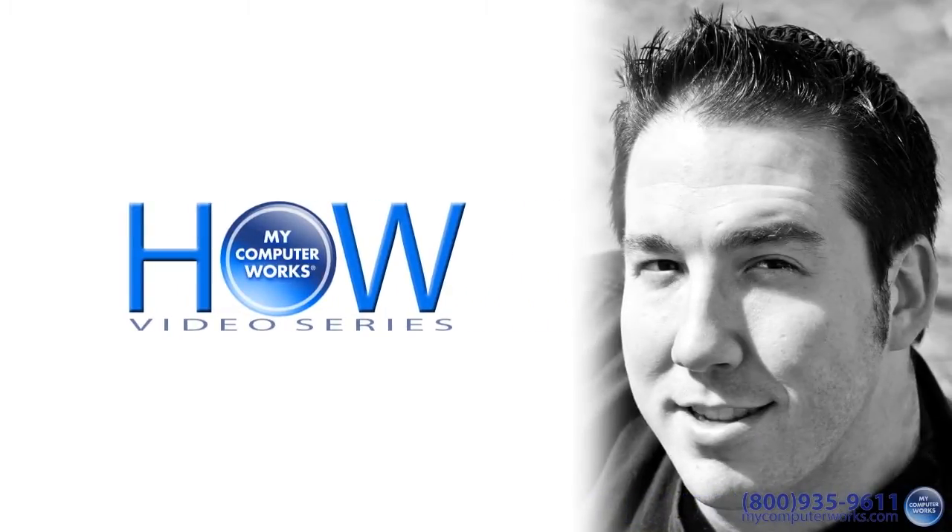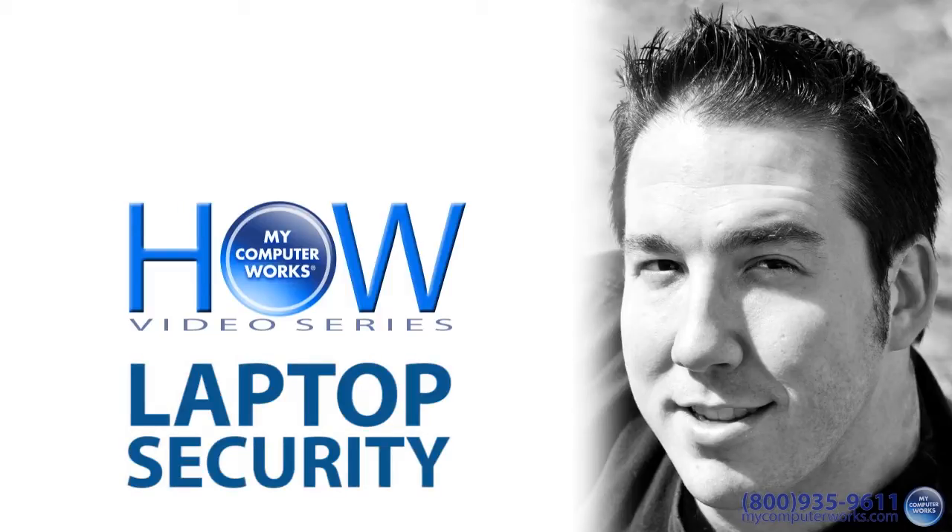Hey folks, Matt Bauer here with another How My Computer Works video. This one will focus on how to keep your laptop, well, yours. Laptop theft is unfortunately more common than we would like, but luckily there are a few ways to help safeguard one of your most expensive devices.